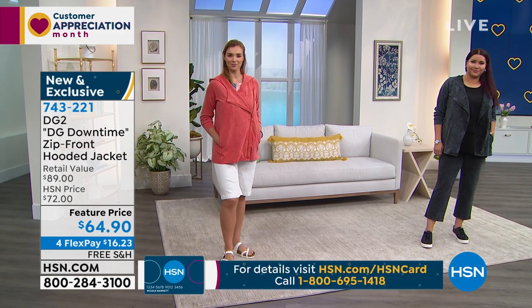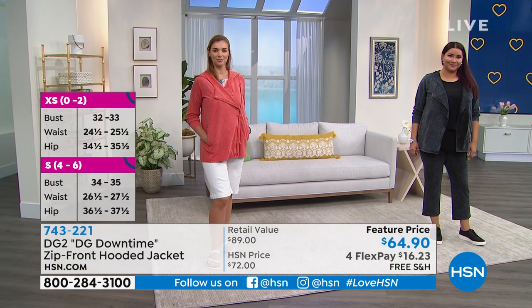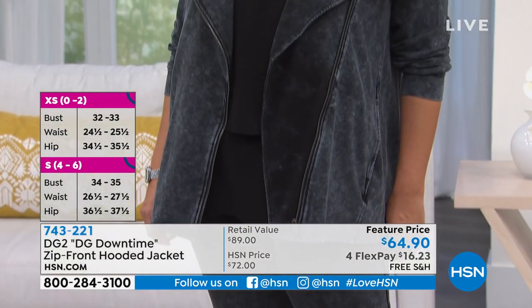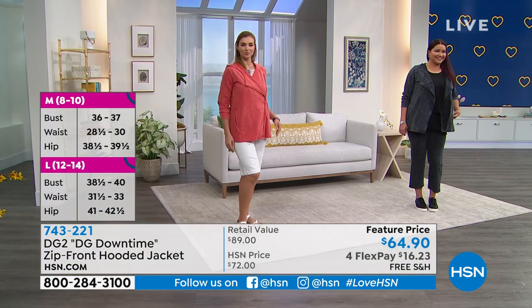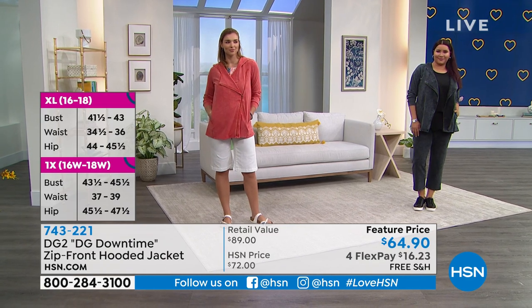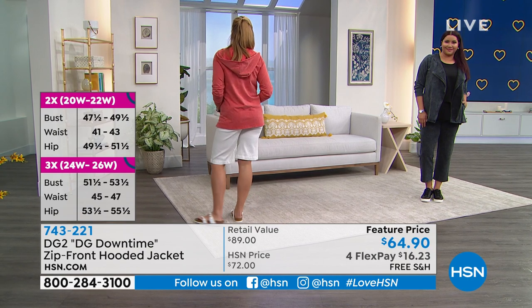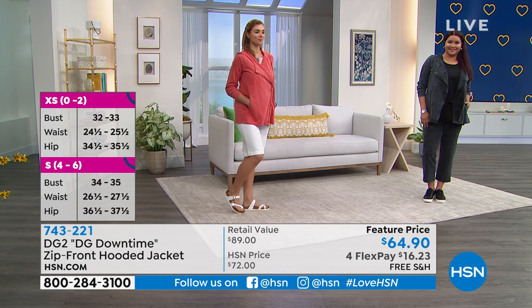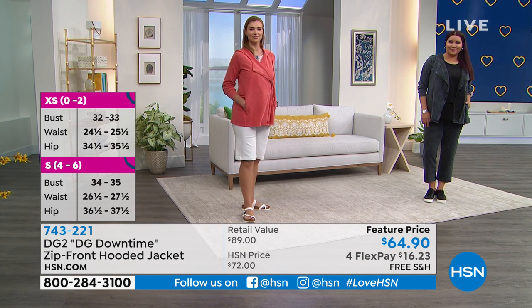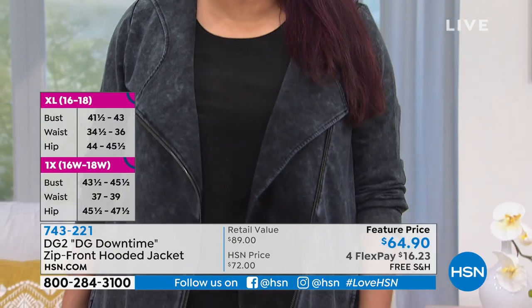It's that comfortable length — not a short crop and not so long it swallows you up. Notice how it looks like a moto jacket when zipped. If you live in Manhattan like my sister does, you love black — but during summer, you wear it like this. With darker colors — black tank, black pants, black jacket — you have visual texture. This gives you so much visual texture with that vintage look.